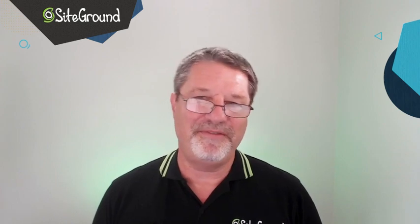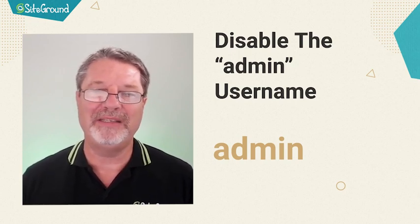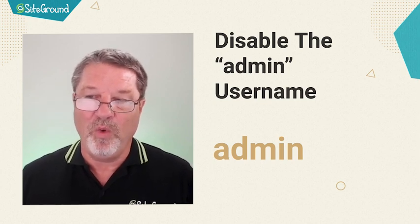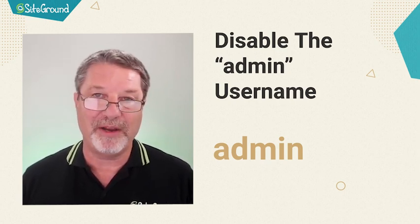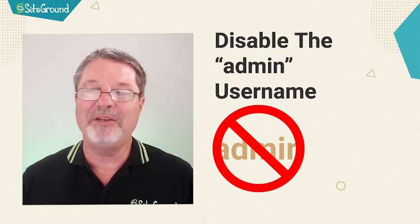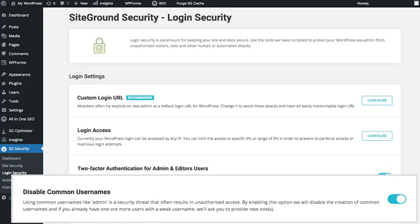There have been many attacks against all kinds of software that relied on the fact that the first account anyone ever creates is named admin. If a bad actor only has to guess two pieces of information and you have an account named admin, you've just given them half of what they need to access your site. These days, WordPress asks you what the name of the first account should be during setup. No matter how or when your site was set up, make sure that your site doesn't have an account named admin. If you do, or if you're unsure, the SiteGround security plugin will help you change it to something more difficult to guess.